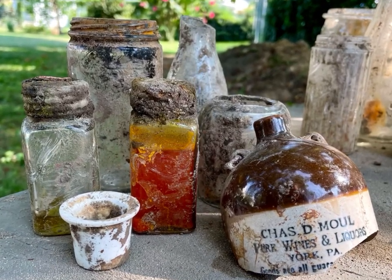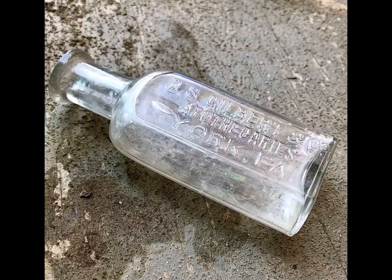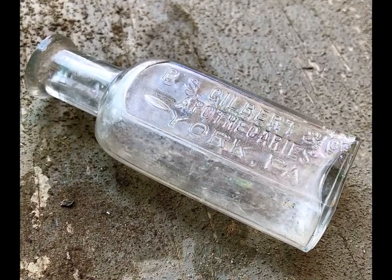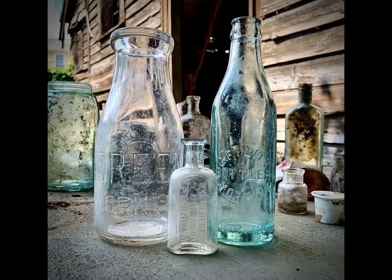With this comes the potential for even more artifacts. And slowly but surely, we began to find a lot of local whiskeys, pharmacies, breweries, soda bottlers, and even some local milks.